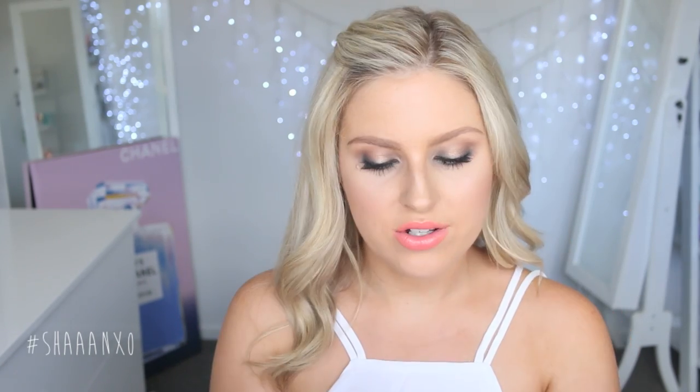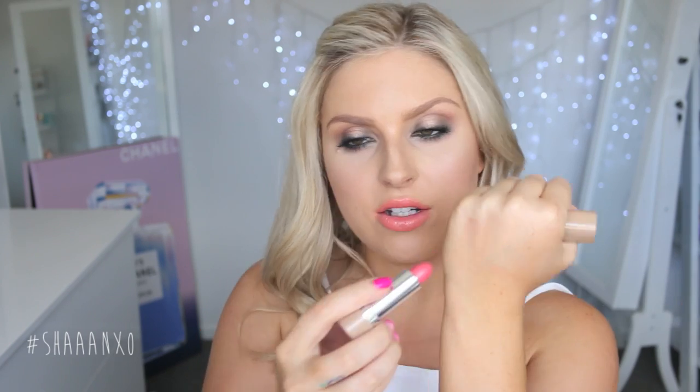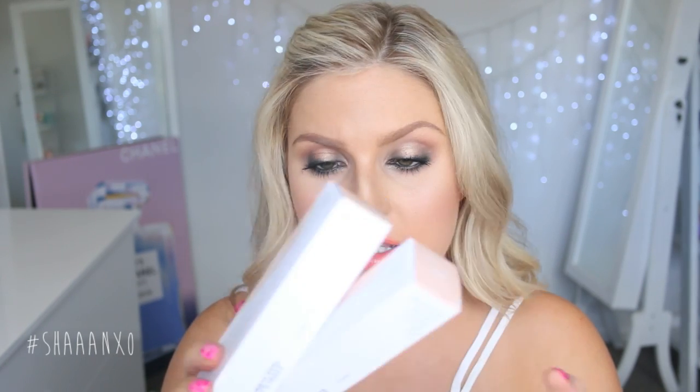I also got a Marc Jacobs lipstick — when I saw this one online I could not pass it up. It's from a nude collection and the shade is Have We Met? Oh my gosh, this color is so pretty. It's quite sheer, you have to build it up, but the color is really beautiful and it smells like candy.